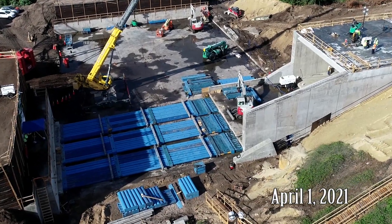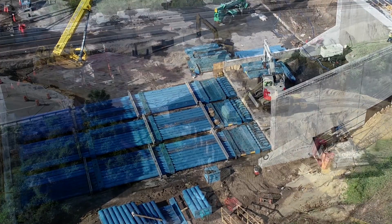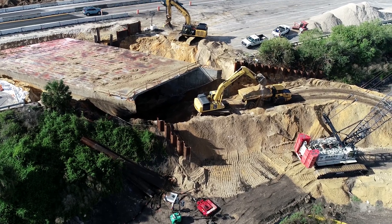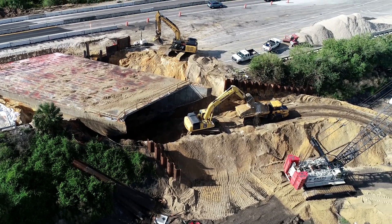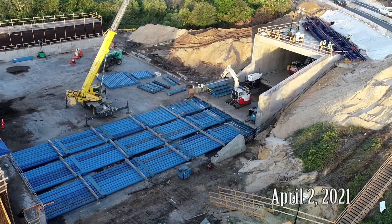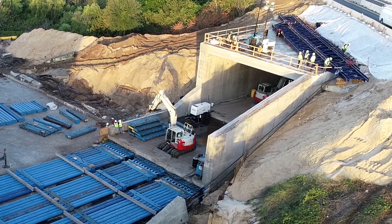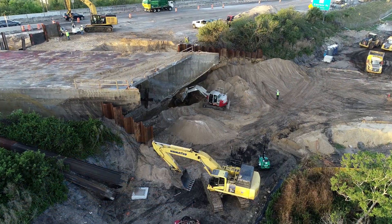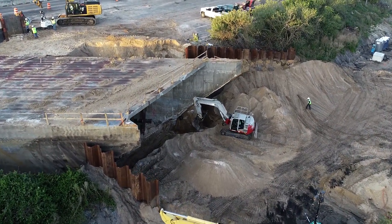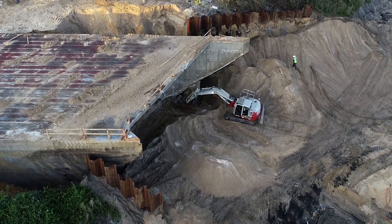Pushing and digging continue through the day and night. April 2nd was the last day of tunnel jacking, with the tunnel being pushed into its final position. On top, the red markings left by the skid plates and lubricant are seen.